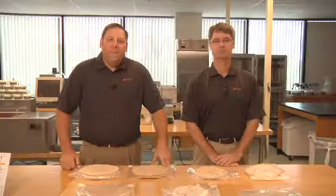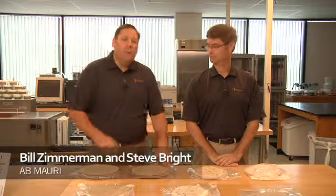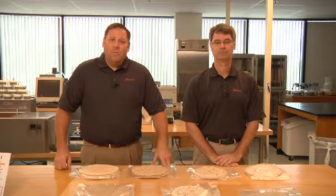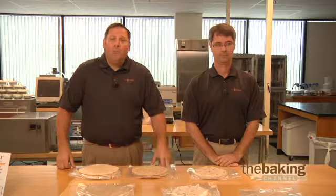Hello and welcome to the AB Mowry Bake Lab. I'm Bill Zimmerman and this is Steve Bright. Here in the Bake Lab we work to provide solutions to issues sent into us from bakers from across North America. Today we're working on shelf-stable flour tortillas.